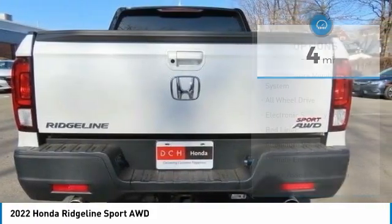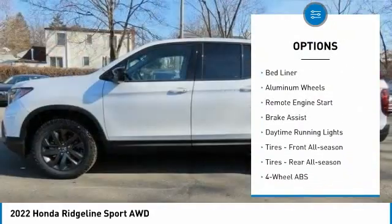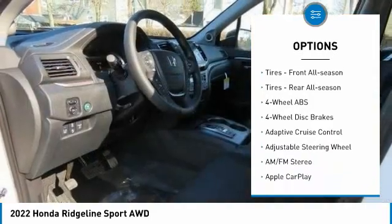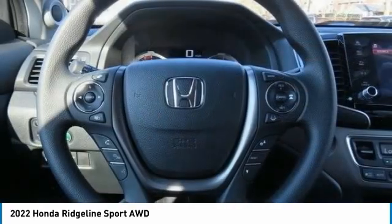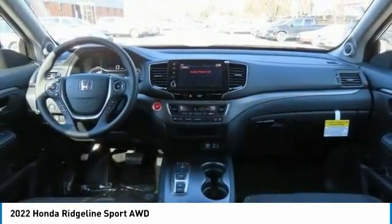Here are some of this vehicle's great options: tire pressure monitoring system, all-wheel drive, electronic stability control, bed liner, aluminum wheels, remote engine start, brake assist, daytime running lights, front all-season tires, rear all-season tires.